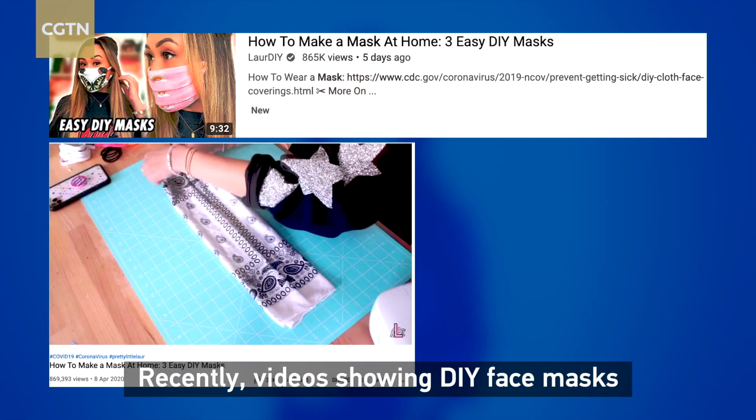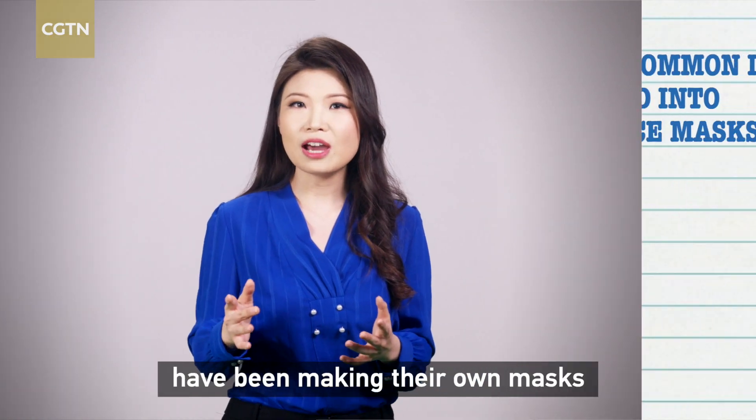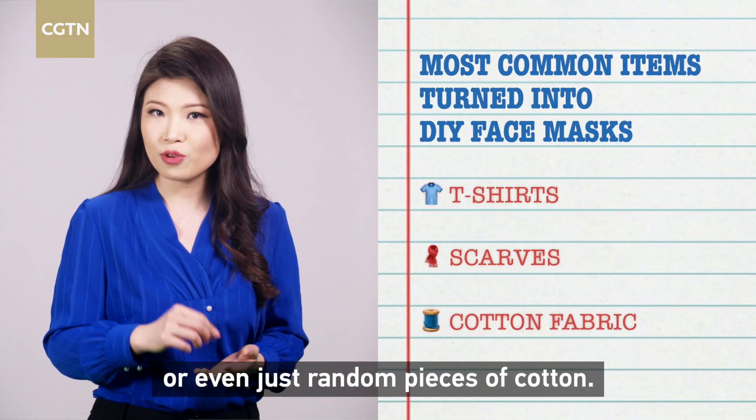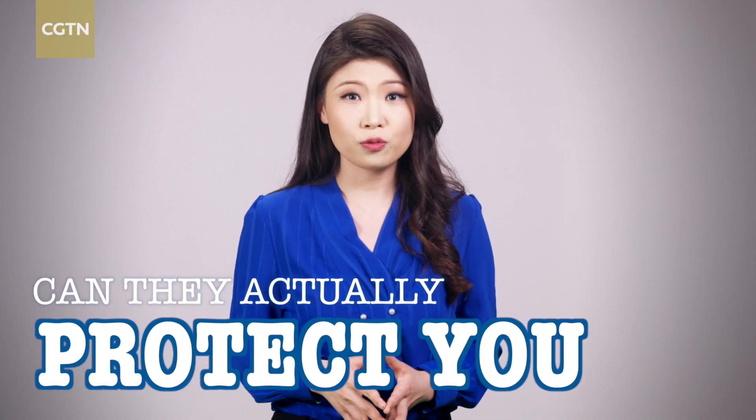Recently, videos showing DIY face masks have been trending on social media. People from all over the world have been making their own masks out of t-shirts, scarves, or even just random pieces of cotton. But the question is, can they actually protect you from coronavirus?